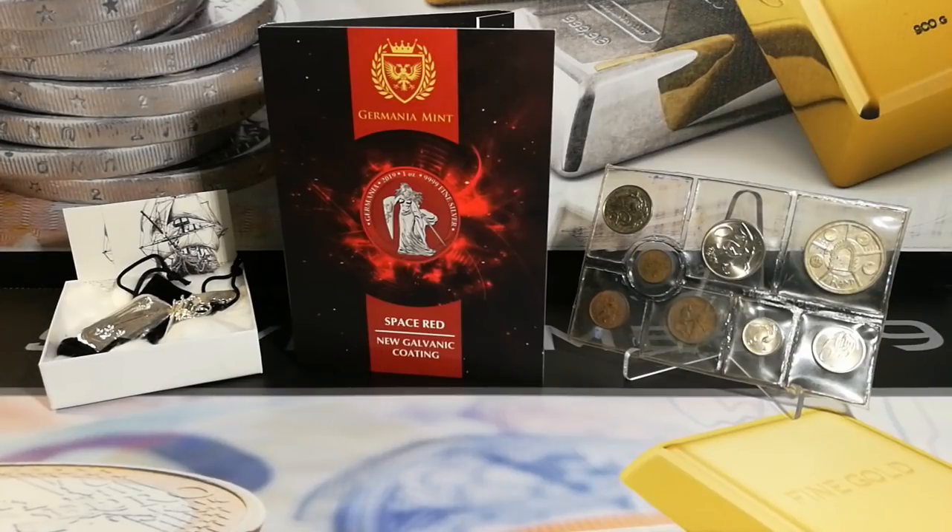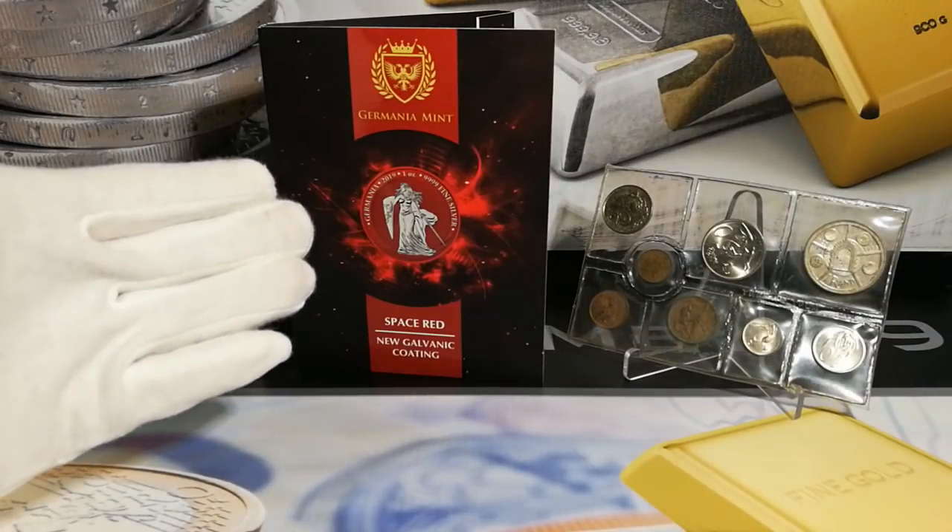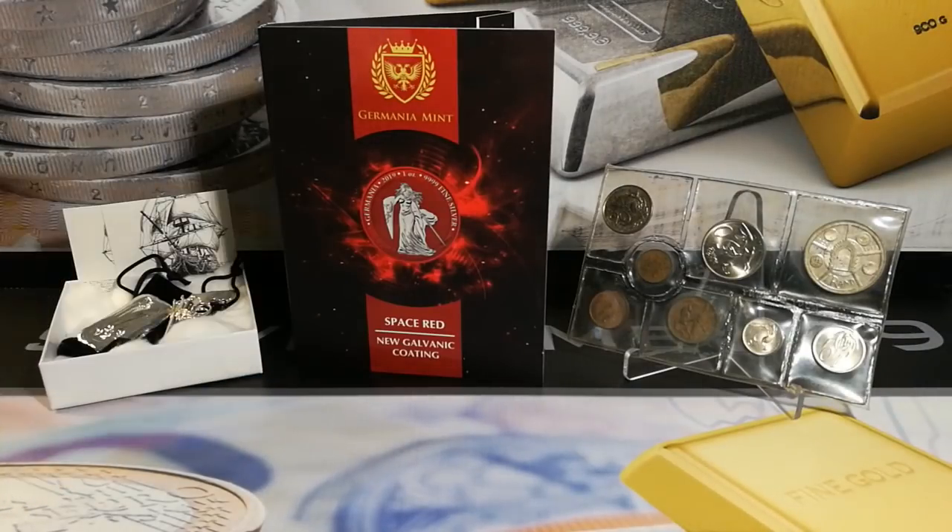I've got two silver Maple Leafs, one ounce, four nines fine, as the top prizes, and two copper rounds. Just a big shout out to my subscribers — thank you very much, guys. We're at 758. The next big one is going to be 1,000 subscribers. The main prize, as you can see, is right in the middle here. It's the one ounce Germania Space Red, limited to 500. That's going to be the main prize for the 1,000 giveaway, and we'll be doing some silver as well.